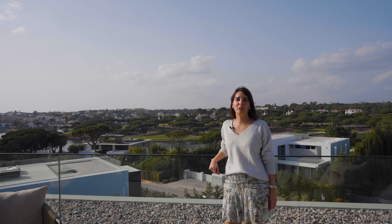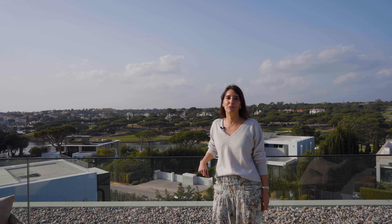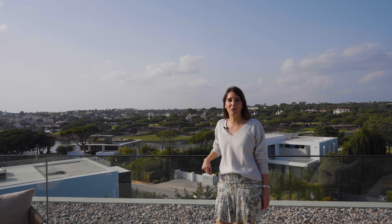This is an unrivalled real estate offering in Quinta de Lago. For further details or to book a viewing, visit libertyrealestate.pt. We look forward to showing you around.